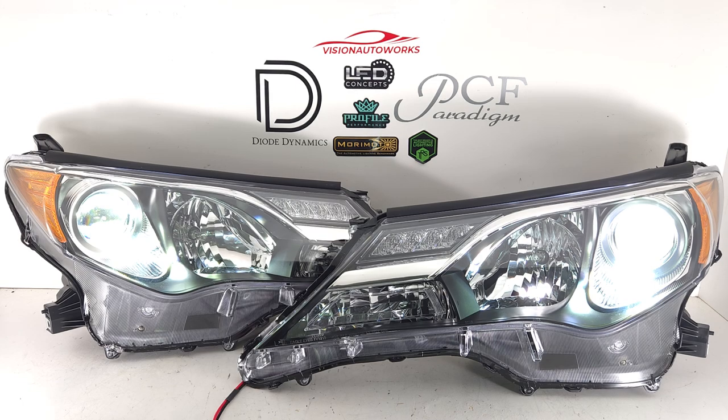So if you have a 13-15 RAV4 and you're looking for some upgraded headlights, go to our website at visionautoworks.com. You can purchase this headlight package on our website and enjoy the much increased lighting performance you'll get from the new headlights. If you have any further questions, you can reach us by phone or email — our contact information is on our website.